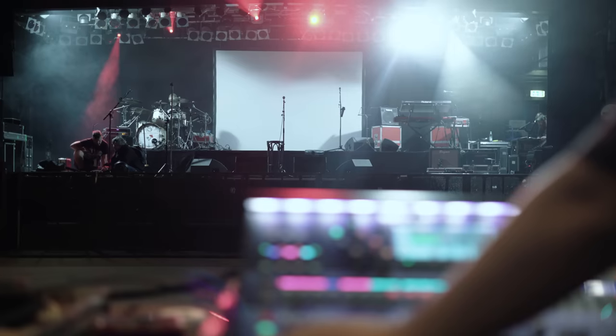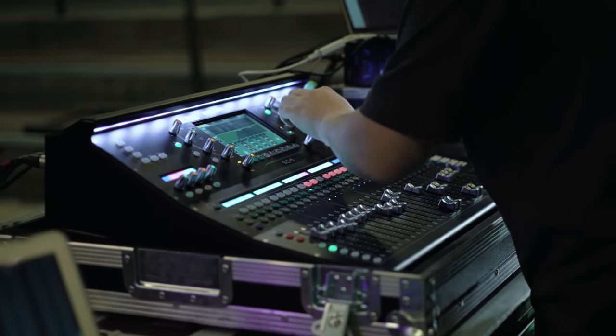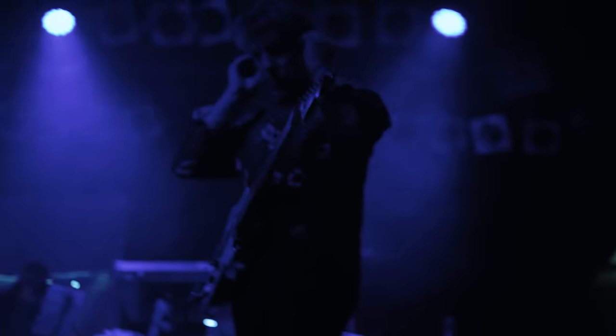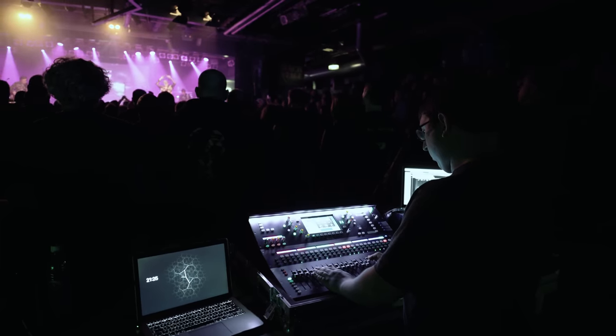The main challenge of the tour is I'm mixing both front of house and monitors from the same console. We have a mixture of some musicians on in-ear monitors, some on traditional wedge speakers, and it's a very different stage sound for all the different musicians on stage — to be able to do it all from the house console is quite incredible.